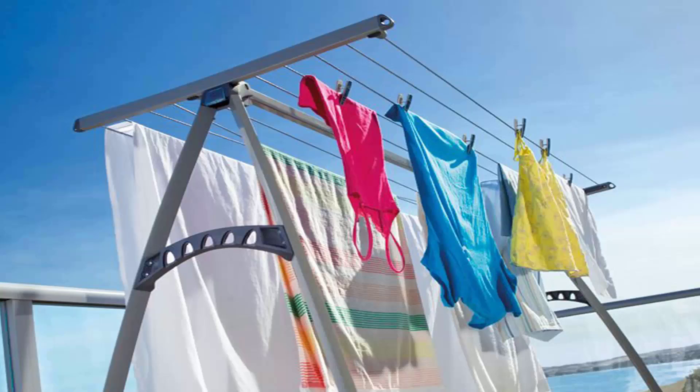Portable style clotheslines are also very popular around the country. This unit here is the Hills Portable 170, which would be the single biggest-selling clothesline we carry at Lifestyle Clotheslines. It has 10 lines and is ideal for indoor or outdoor drying, as you can easily pick it up and move it inside or out. It's pictured here outside on a balcony getting full sun to dry the clothes, but it's easily moved indoors if the weather turns. With 10 lines you can generally fit two to three loads of washing, and the long line lengths make it easy to dry big items like sheets and towels.